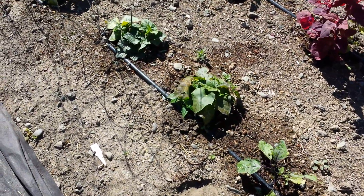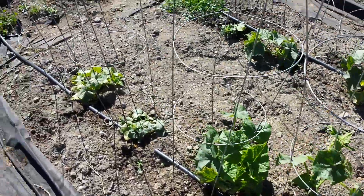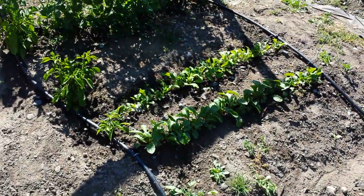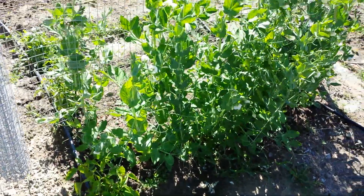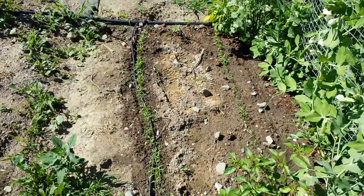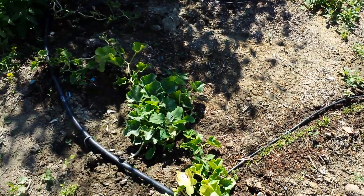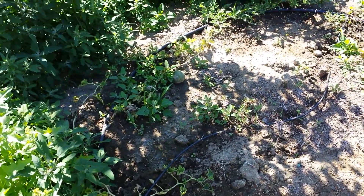We have eggplants, cucumbers, radishes, peppers, peas, carrots, parsnip, melons, cantaloupe.